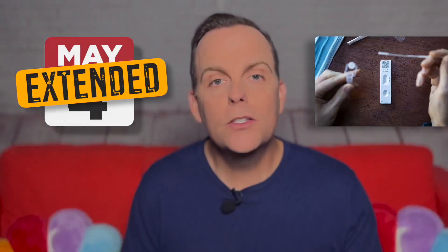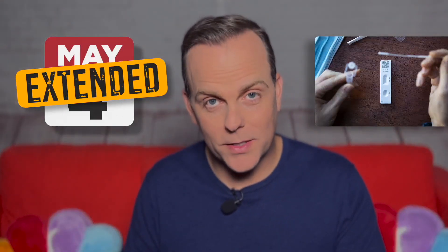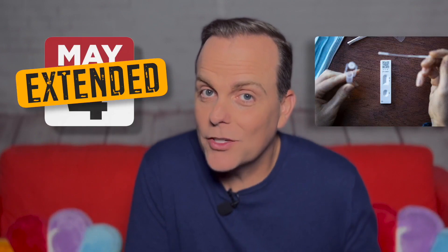But some expiration dates have been extended because the manufacturers have proven the tests still work. So let's find the expiration date on your test and then see if it's the actual expiration date.